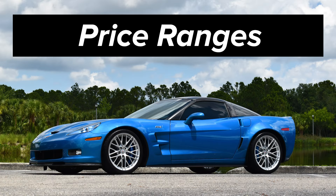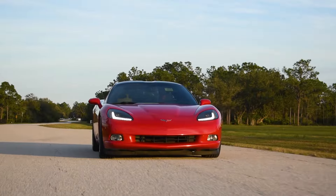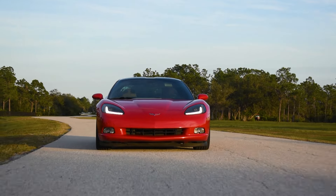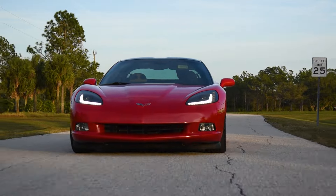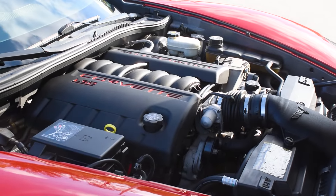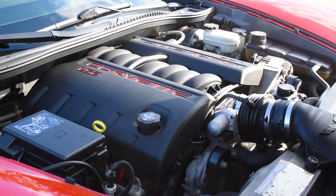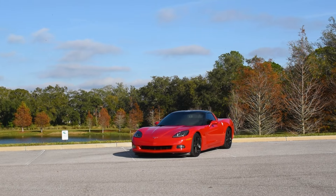I want to kick things off with the price of each car, so that you have an idea moving forward which C6 Corvettes you're comparing and deciding between, based on your budget. Assuming less than 60,000 miles and a clean title on each, here are some rough numbers that may vary with both location and over time. A base C6 can be found for between $19,000–$24,000 with an LS2, or between $24,000–$32,000 with an LS3.